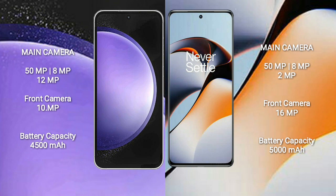Samsung Galaxy S23 FE has a 4500mAh battery with 25W fast charging support. OnePlus 11R has a 5000mAh battery with 100W fast charging support.